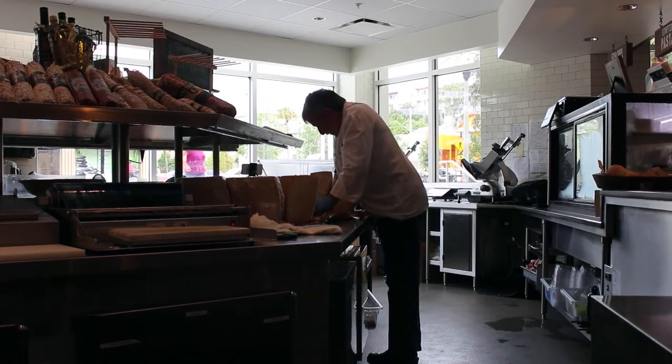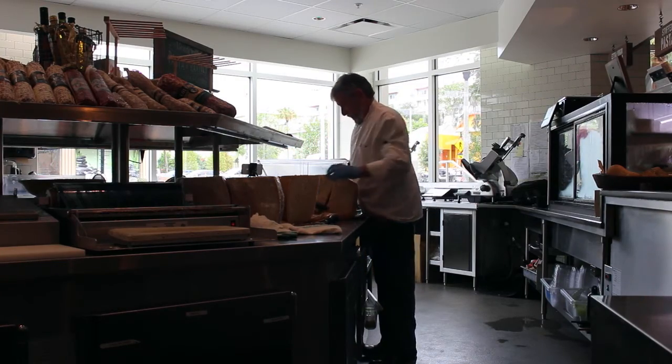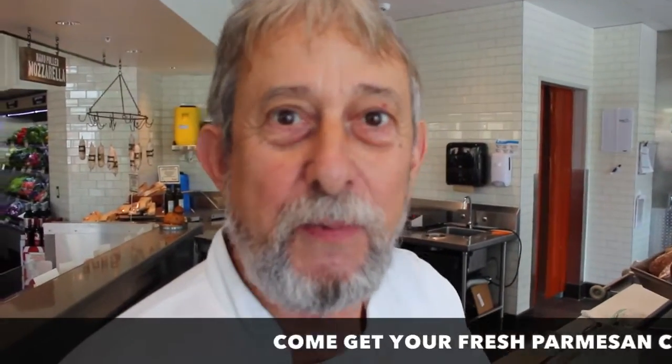I'm a Frenchman — I'm never very far from cheese or charcuterie, so that's what I like. Come see us for a good fresh parmesan at the local. Come and check us out. Thank you.